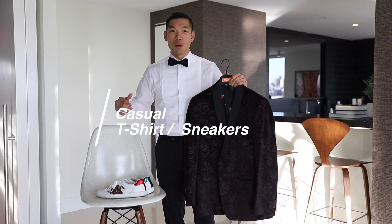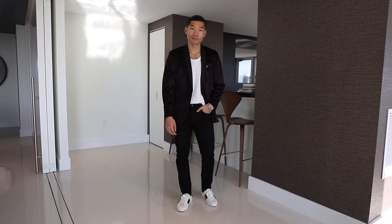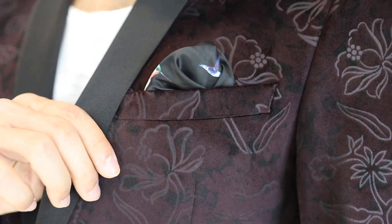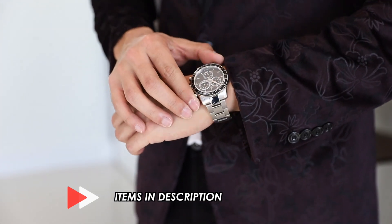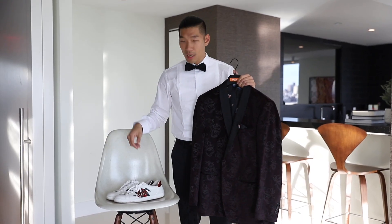The first one is the most casual. We're going with a t-shirt and jeans combo. Start off with a white plain t-shirt and wear it with this tuxedo jacket — keep it nice and simple. Use the pocket square that's inside the tuxedo jacket, and finish off the look with a chronograph watch. This is a nice diver watch to make it more sporty and casual.